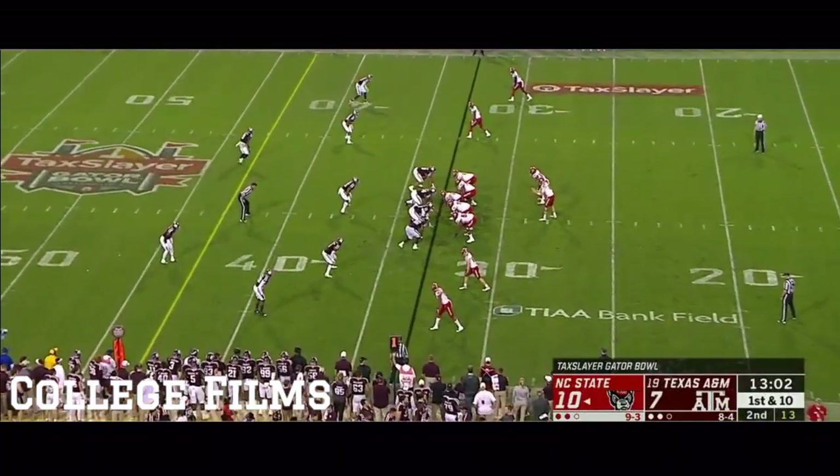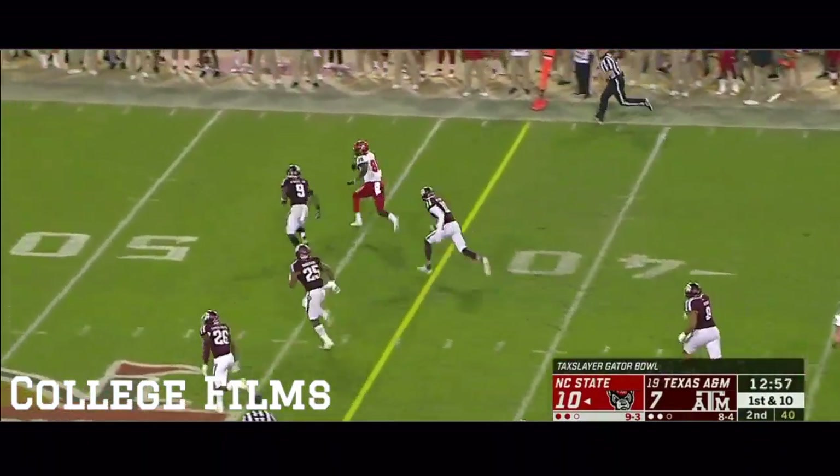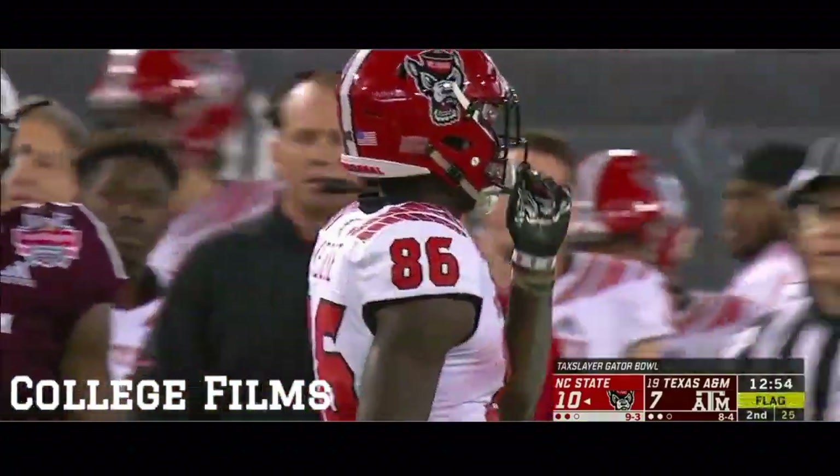He started 30 games. Good throw to the outside and Emeka Emezi breaks free in the Texas A&M territory with a penalty marker thrown at the end.